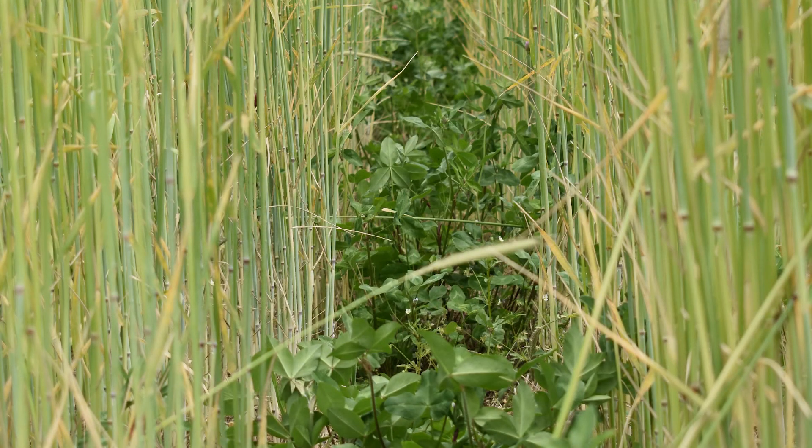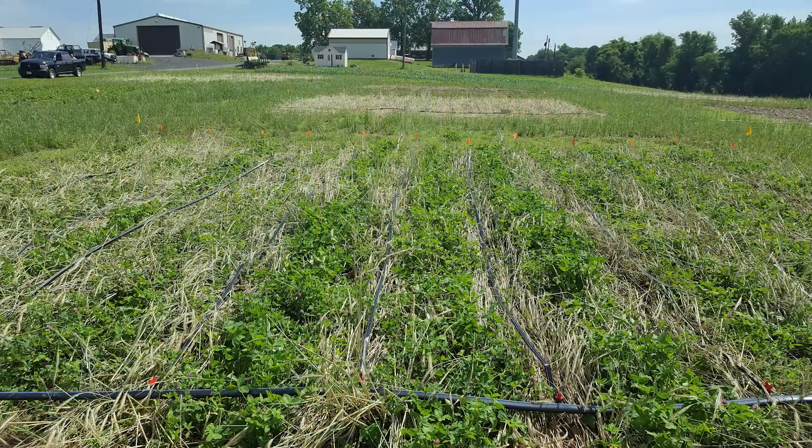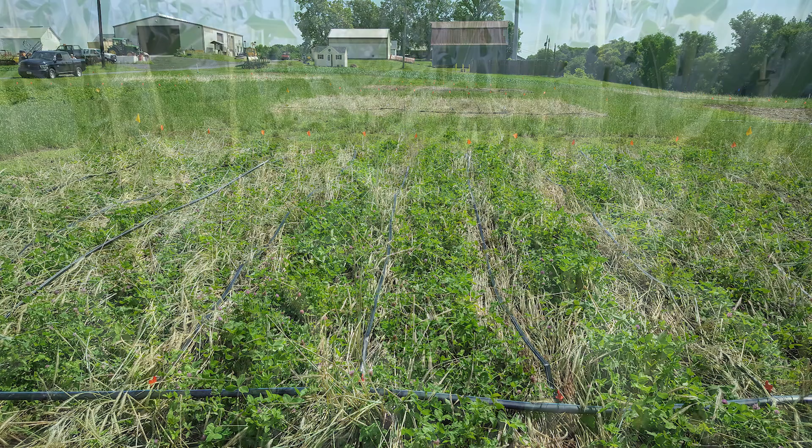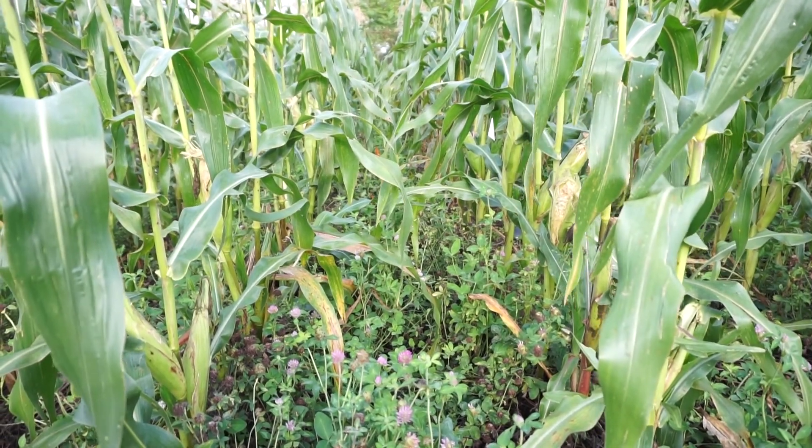Similarly, in the red clover rye treatment, two rows of red clover are followed by three rows of rye. Following planting in spring, this treatment is rolled, resulting in sweet corn rows with a weed suppressive rye residue between the rows of red clover. The red clover then continues to grow as a living mulch between the sweet corn rows throughout the growing season, suppressing and out-competing any weeds that would otherwise come up.